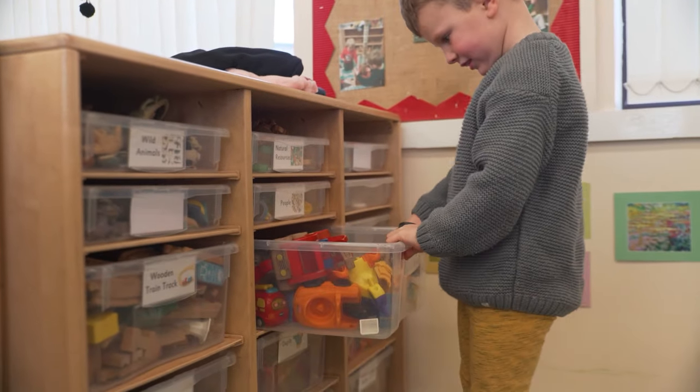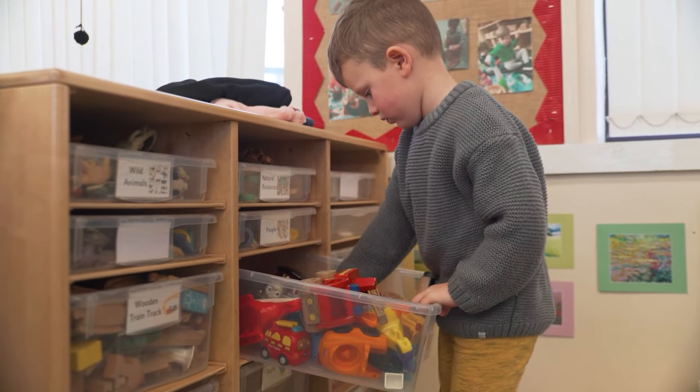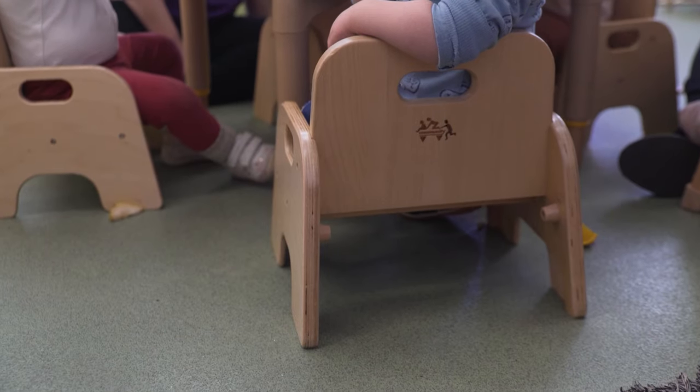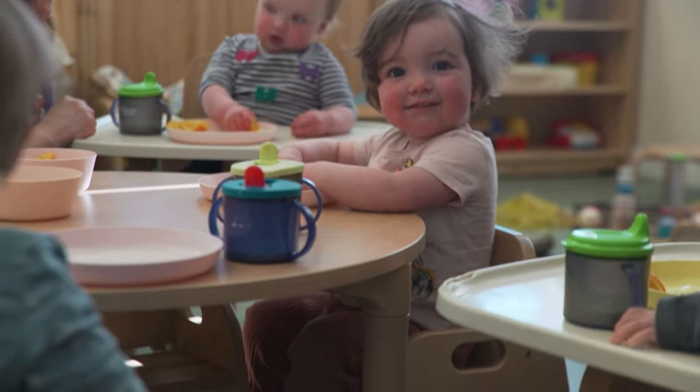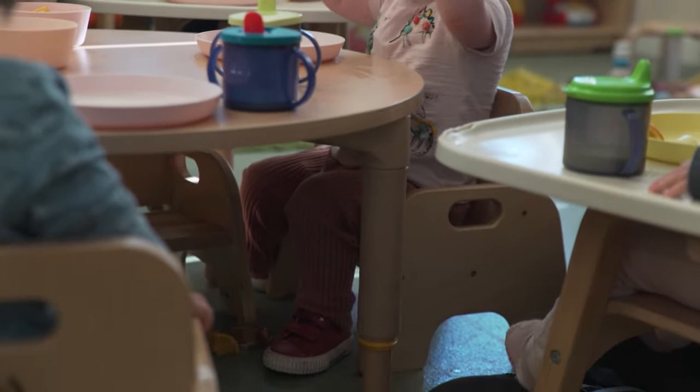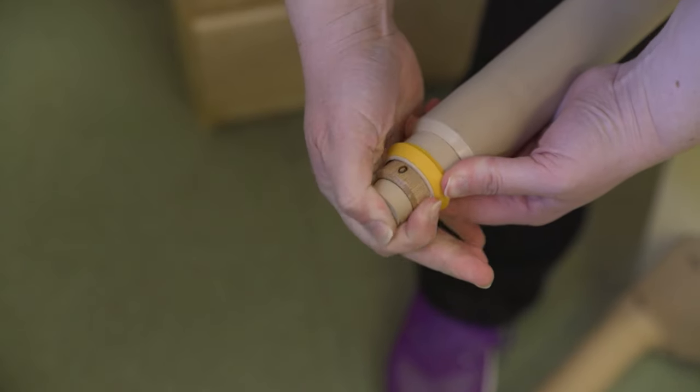Nothing is hidden away. The drawers are all clear, so the children aren't pulling at them looking for things — it's there to see. Everything is child height. The tables are fantastic — you can put so many different height settings on them. It's really putting the children's needs at the forefront of what we do, accommodating them at every level.